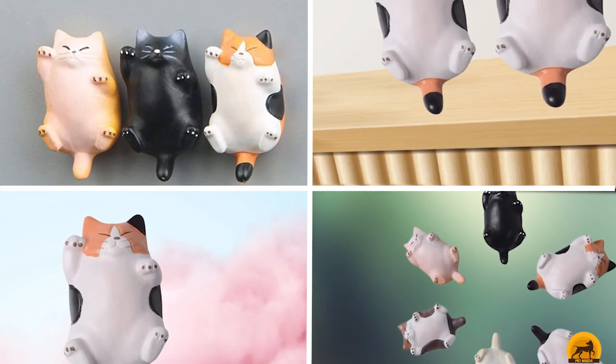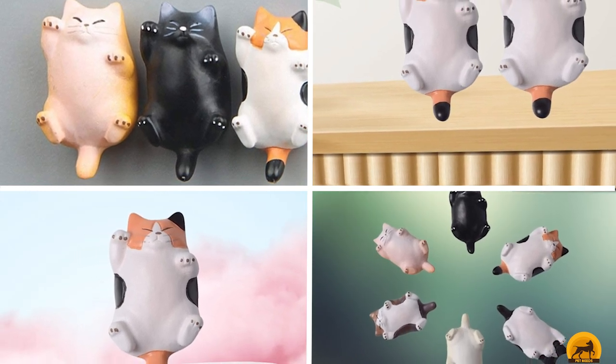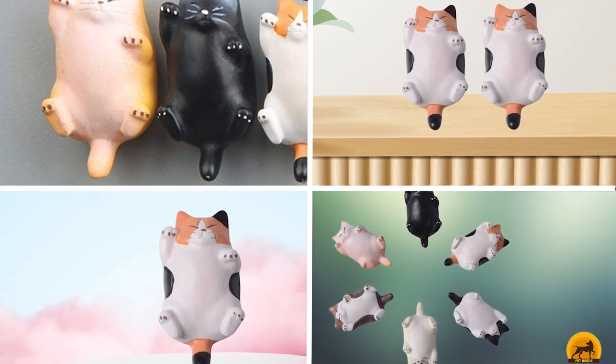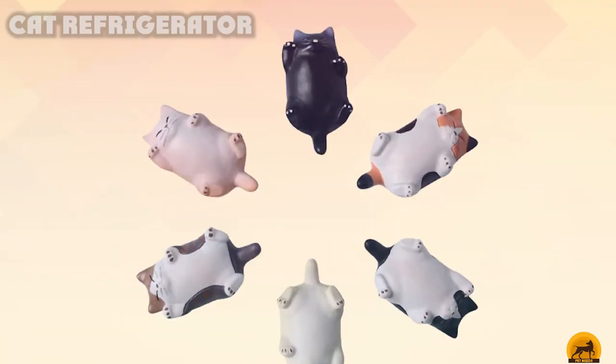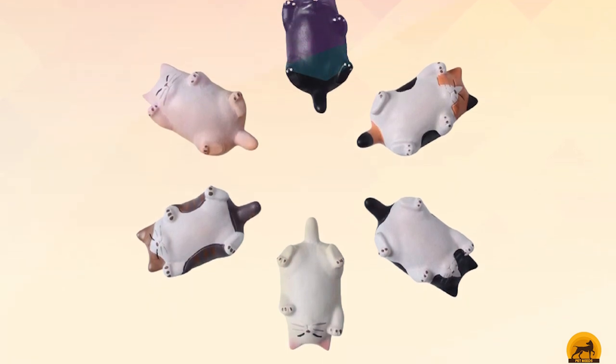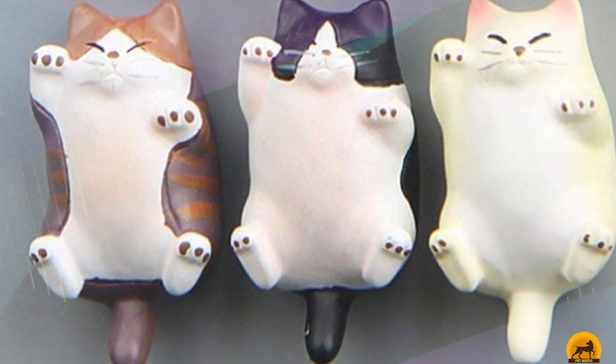Next, at number 4, we have Cat Refrigerator Magnets. These playful cat refrigerator magnets are happy to keep any important papers or invitations in plain sight, and they'll look really cute while doing it. Set of 6, measuring 1.3 x 0.8 inches (3.4 x 2 cm). Please pay attention to the precise measurement and don't guess the size. Perfect to be used on a refrigerator, cabinet, locker, whiteboard, or any magnetic surface.